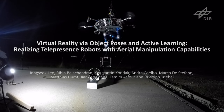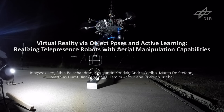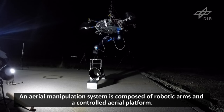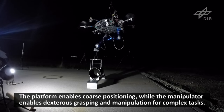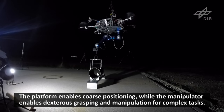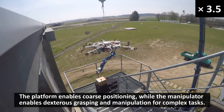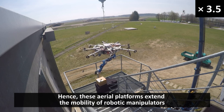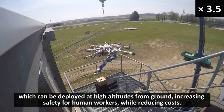An aerial manipulation system is composed of robotic arms and a controlled aerial platform. The platform enables coarse positioning, while the manipulator enables dexterous grasping and manipulation for complex tasks. These aerial platforms extend the mobility of robotic manipulators, which can be deployed at high altitudes from the ground, increasing safety for human workers while reducing costs.